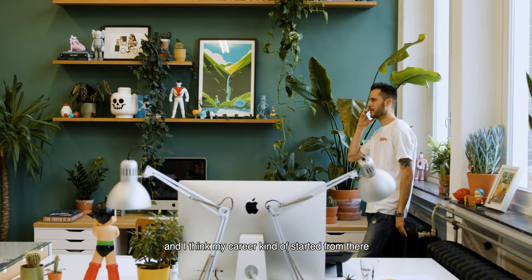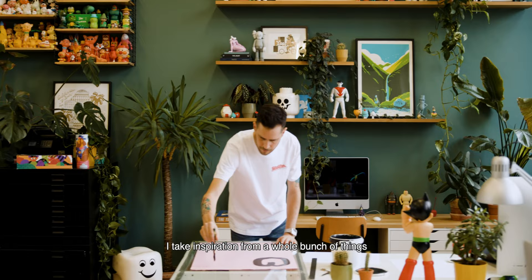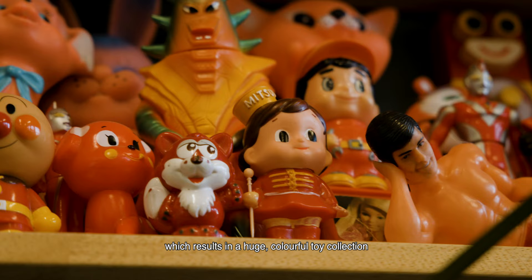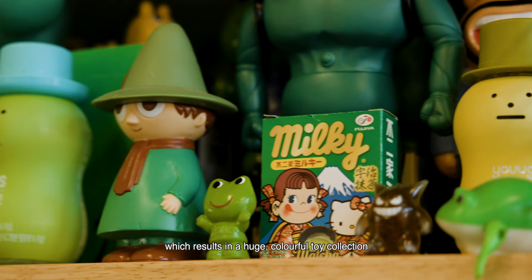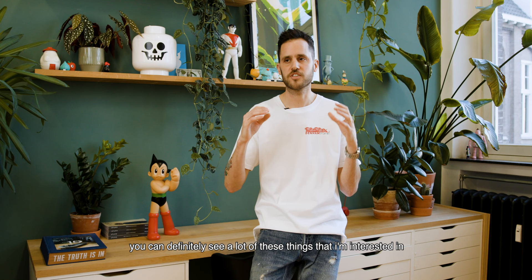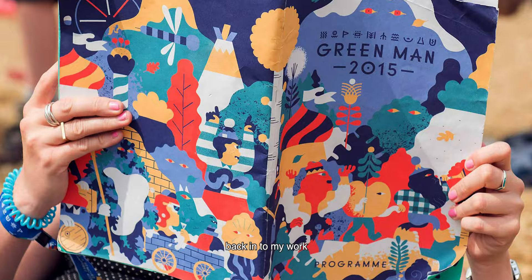I take inspiration from a whole bunch of things. My studio really reflects that. It's a lot of character design which results in a huge colorful toy collection, but I also am inspired by nature. You can definitely see a lot of these things that I'm interested in back in my work.